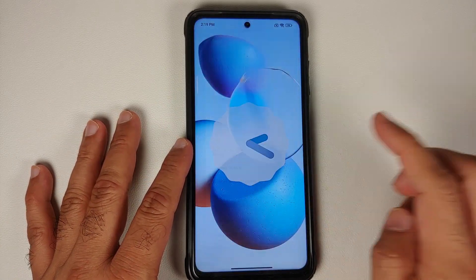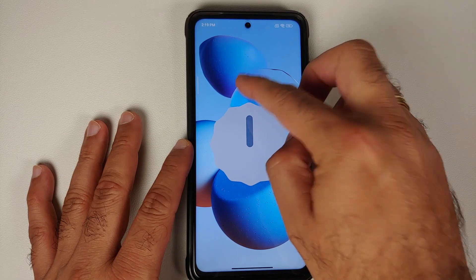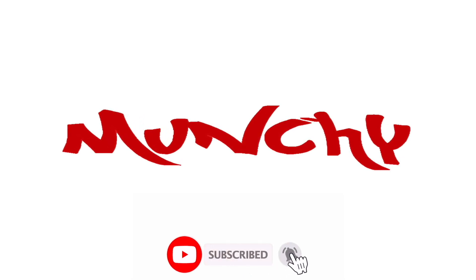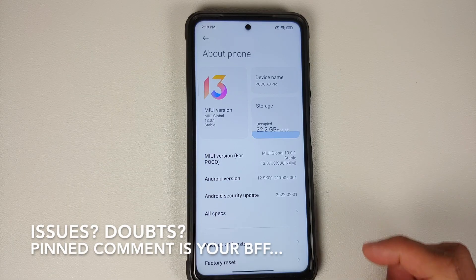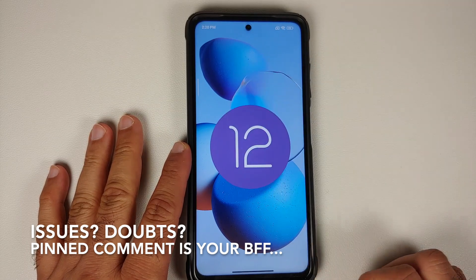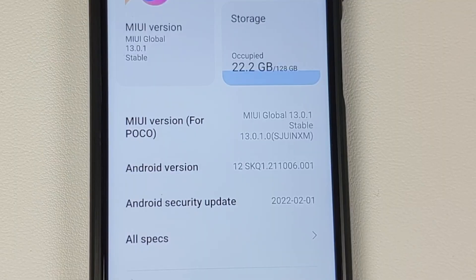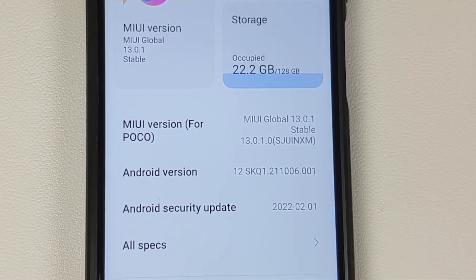MIUI 13 India stable based on Android 12 is now available for the Poco X3 Pro. Build number 13.0.1.0 is finally here.